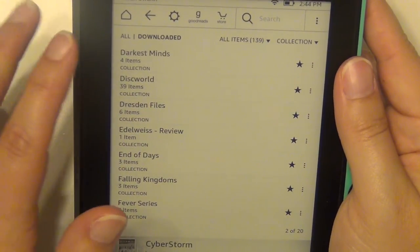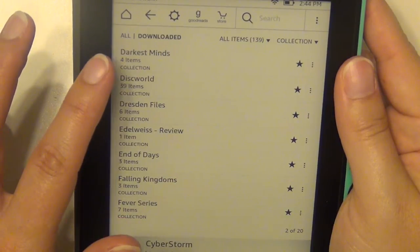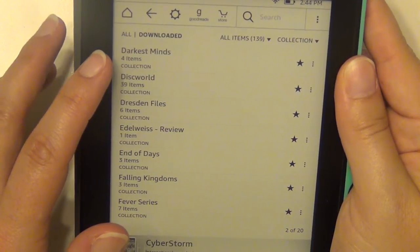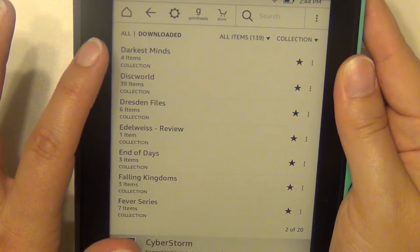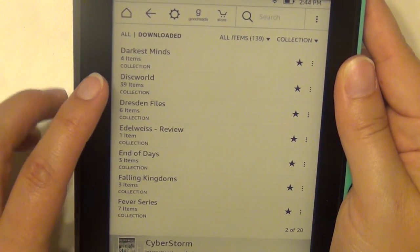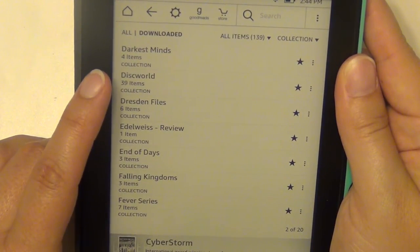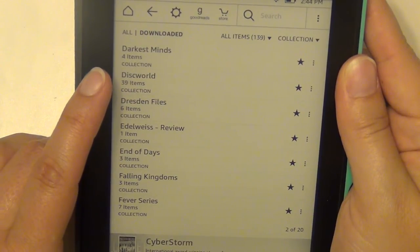The Dark Tower series by Stephen King — I haven't started it but I have almost all of them. Darkest Minds by Alexandra Bracken — I haven't decided if I'm going to read it yet, I'm leaning towards no unless anyone tries to change my mind. The Discworld series by Terry Pratchett is my sister's favorite and I've heard really good things, so I may try to dive in one of these days.